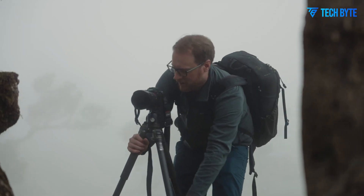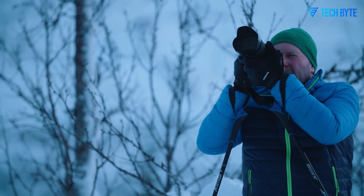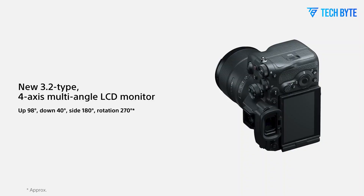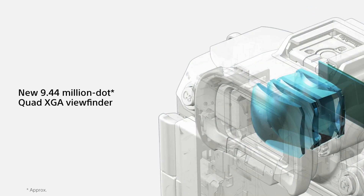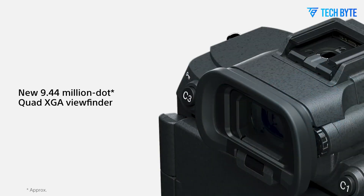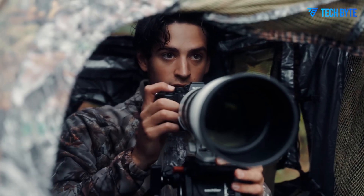Technologically, Sony already has the capacity to produce such a sensor. As PetaPixel pointed out, Sony could theoretically scale up its existing 40MP APS-C sensor, used in some Fujifilm models, to create a full-frame sensor in the 90MP range. So an 80MP sensor is not only feasible but likely already in development or testing.